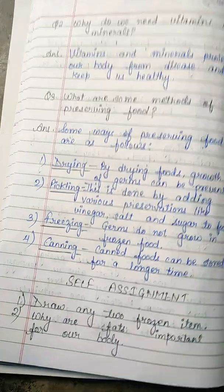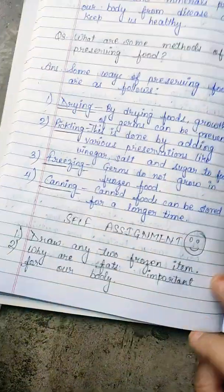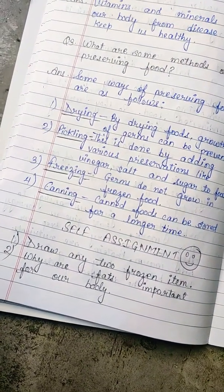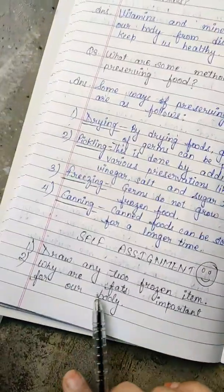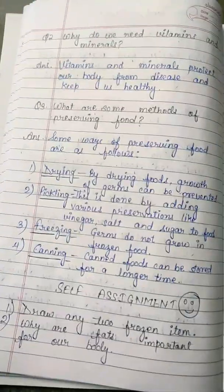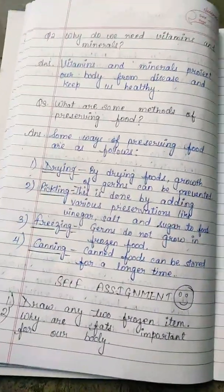Now for your activity: draw any two frozen food items — you can draw a leafy vegetable or an ice cube as you wish. Why are fats important for our body? Fats give us energy and keep us warm. You can write the answer in your own language. Have a nice day, thank you!